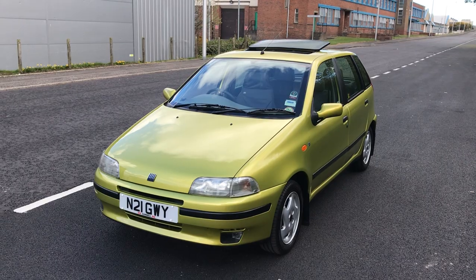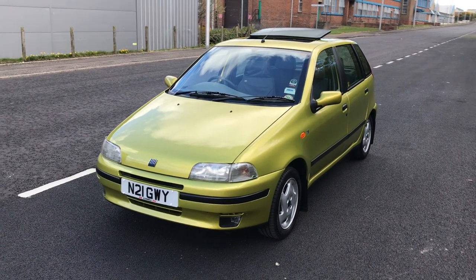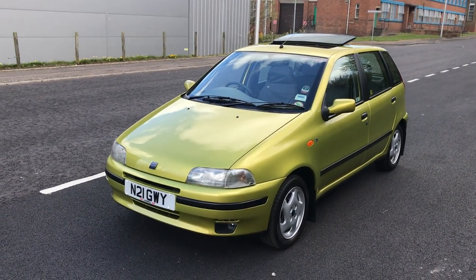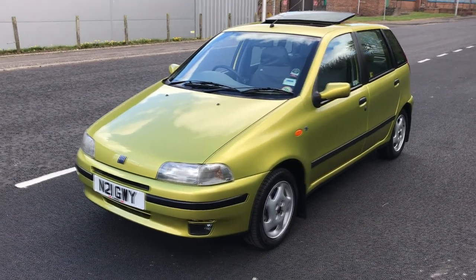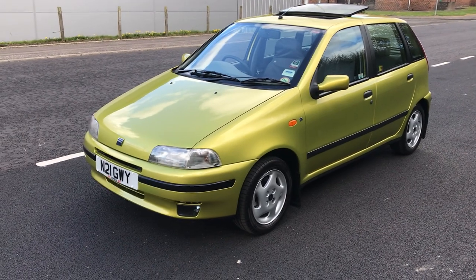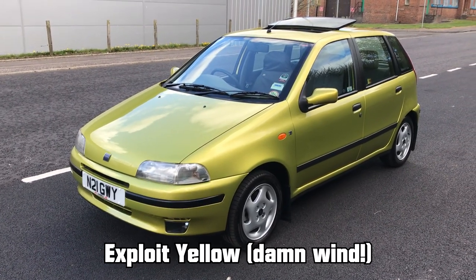And where better to start than with a near quarter-century-old Fiat that looks like it just rolled out of the factory. This is Simon with his Fiat Punto. My name's Simon, and I just want to show you around my car, which is a 1995 Fiat Punto 75 ELX. Quite a rare car nowadays, especially in this colour, which is exploit yellow.